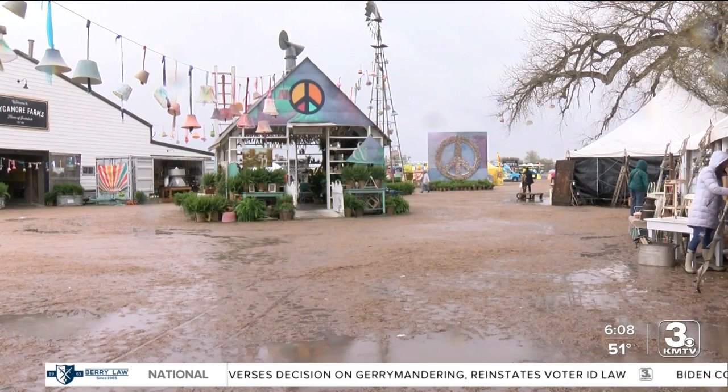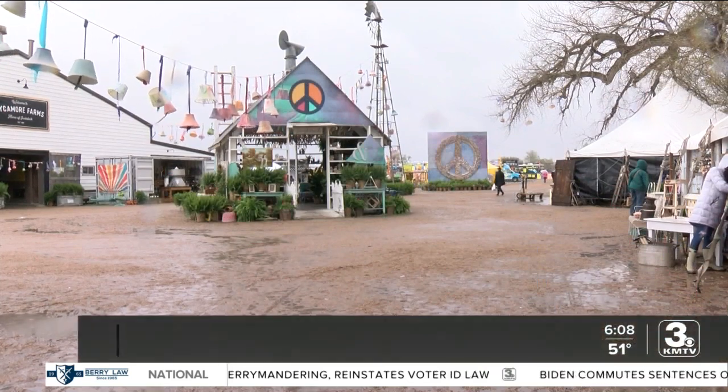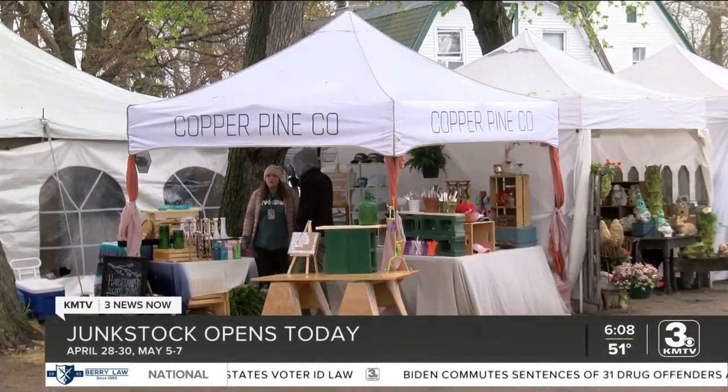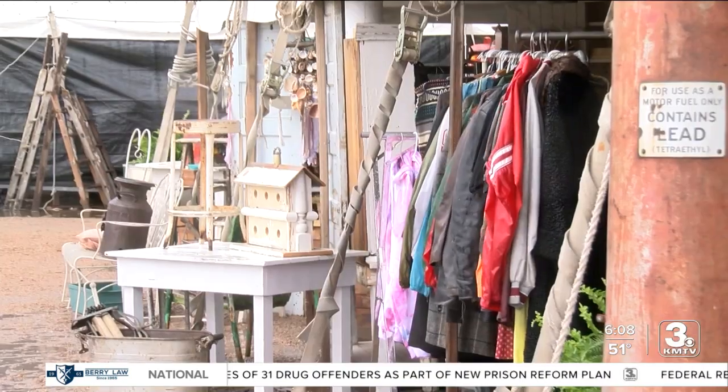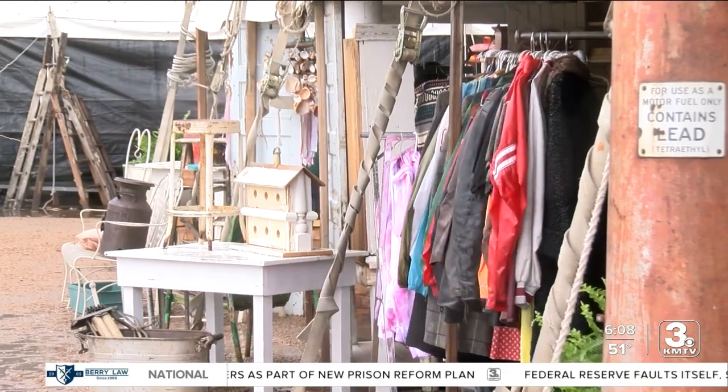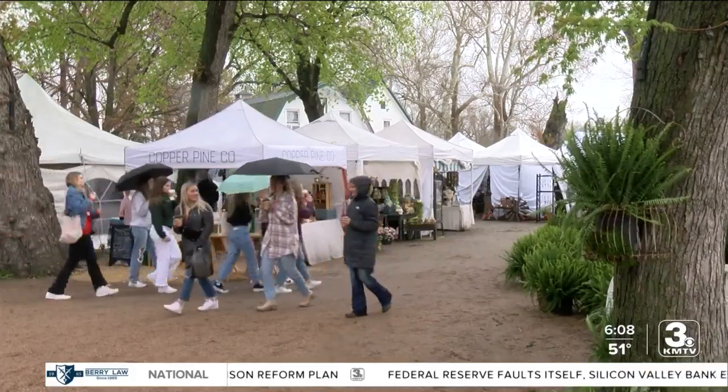A damp start to one of the best events of the year for lovers of all things vintage or handmade. The weekend looks much better, as Joseph outlined, for the spring edition of Junk Stock. It opened for general admission today at 11 at Sycamore Farms, and it features makers and shops from the metro and beyond with plenty to eat and drink.